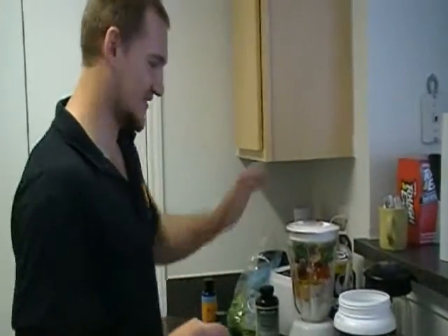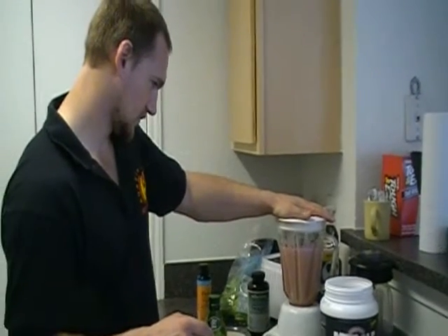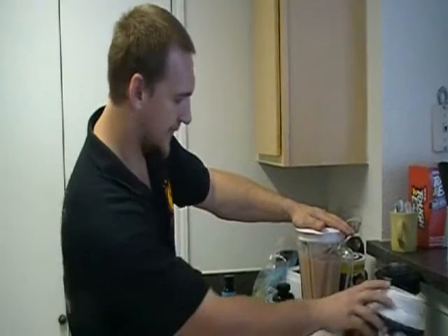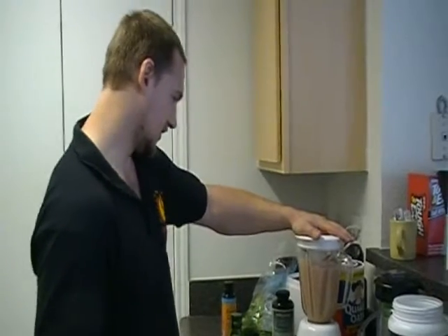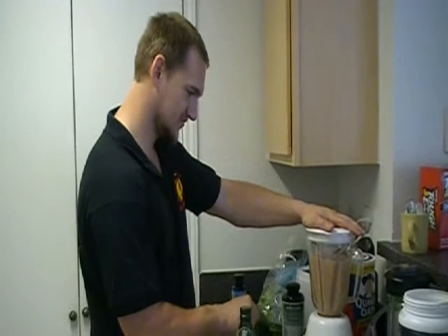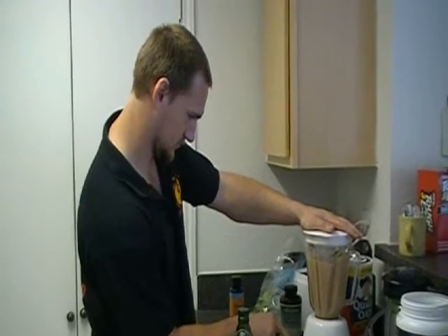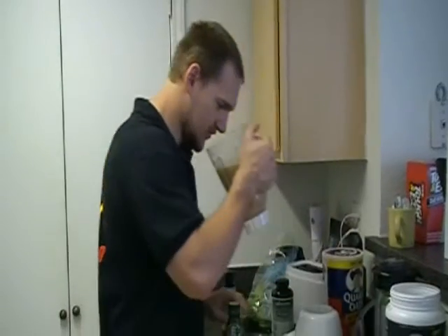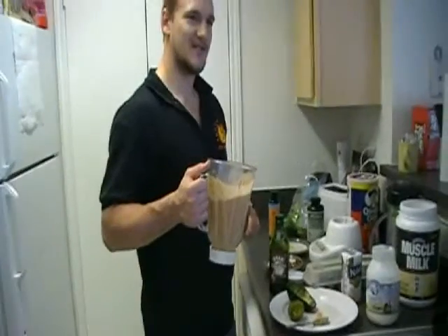That completes the tour of the 25 superfoods. Now give this a little twirl and a little taste — I can feel my body wanting to get healthy right now. Oh, look at that. Tell me this doesn't look freaking awesome — oh, nice and brown.